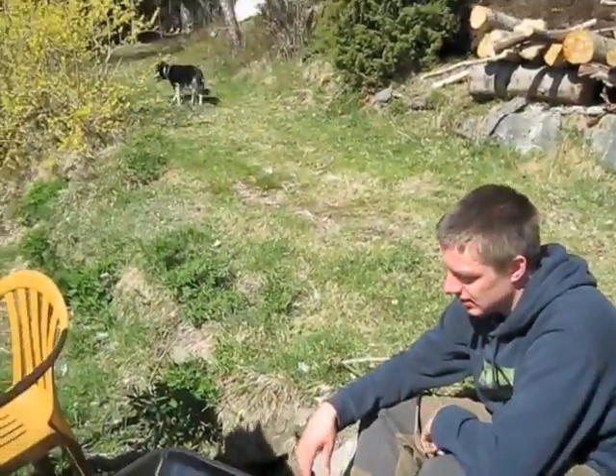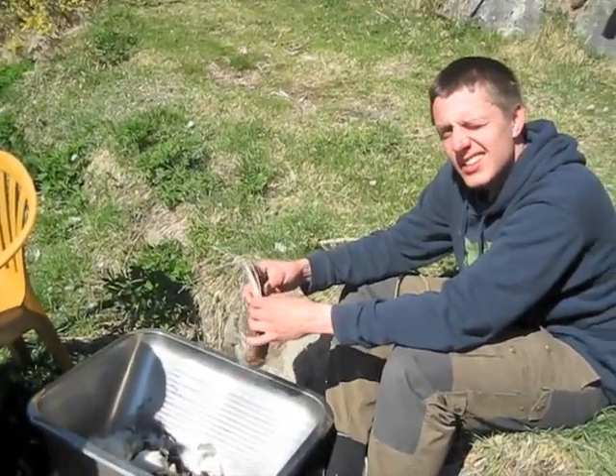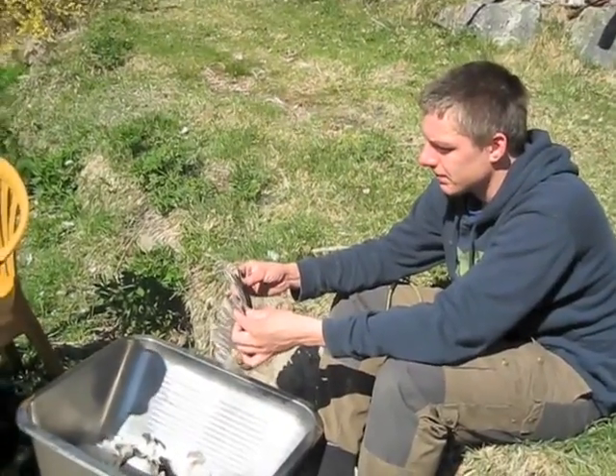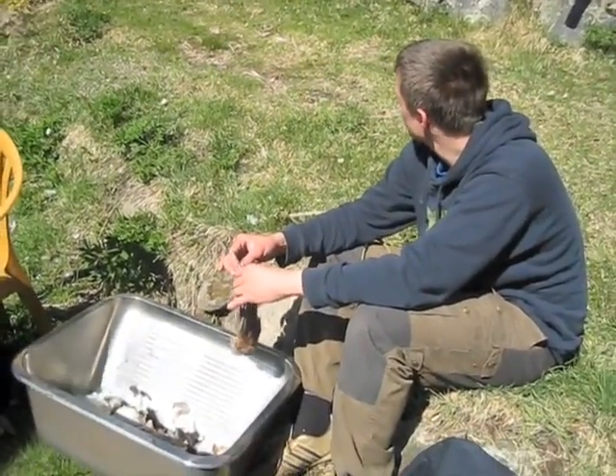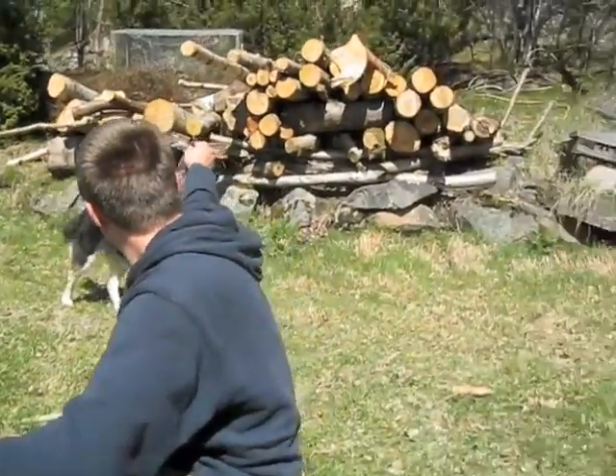Sigurd, what have you been doing? You've been dragging that thing into the forest for the dog to find. Did she find it? Did it take long? Oh, she's so cute.